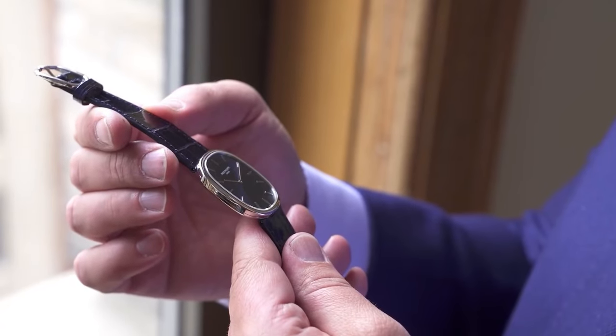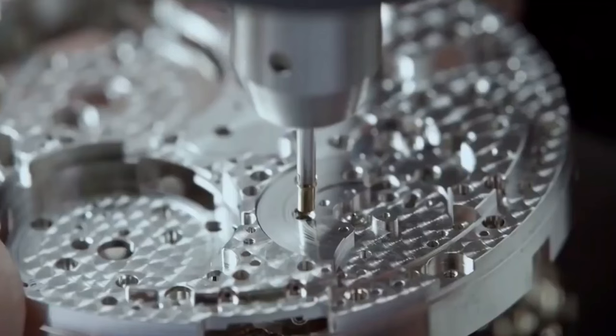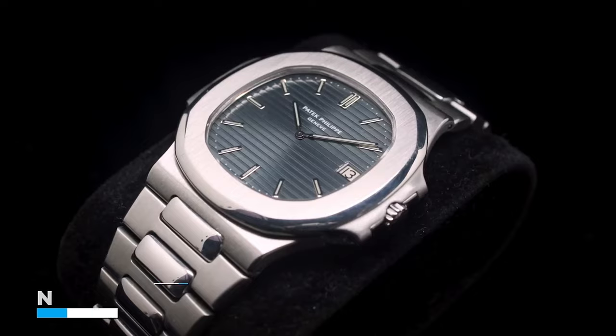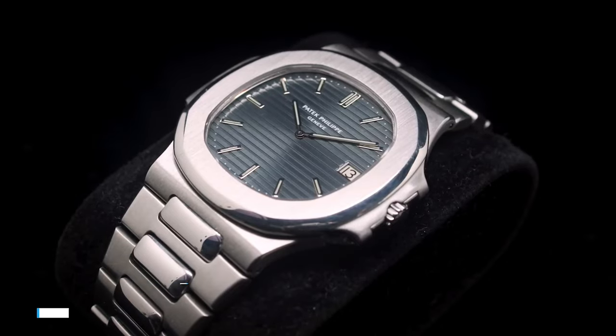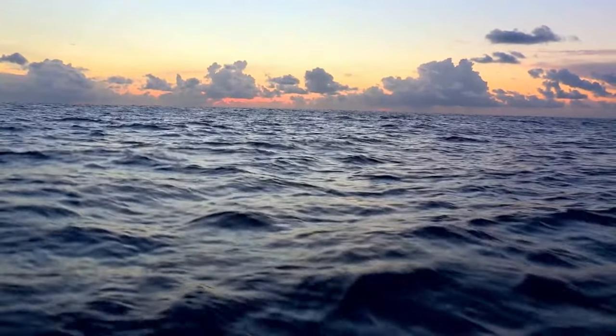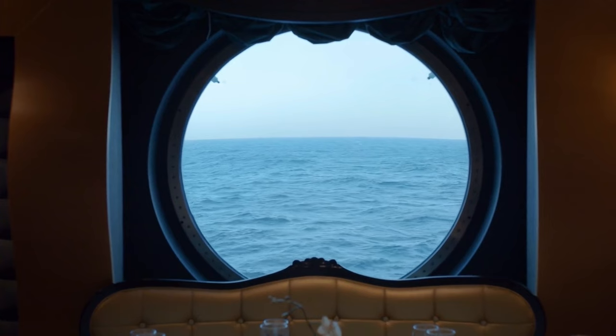Genta wasn't just done there. Just a few years later, in 1976, he worked his magic once again and gave birth to the Nautilus 3700-1. The name says it all — it's all about the sea. Imagine looking at the round windows on an old-school ocean liner. That's where the design inspiration came from.